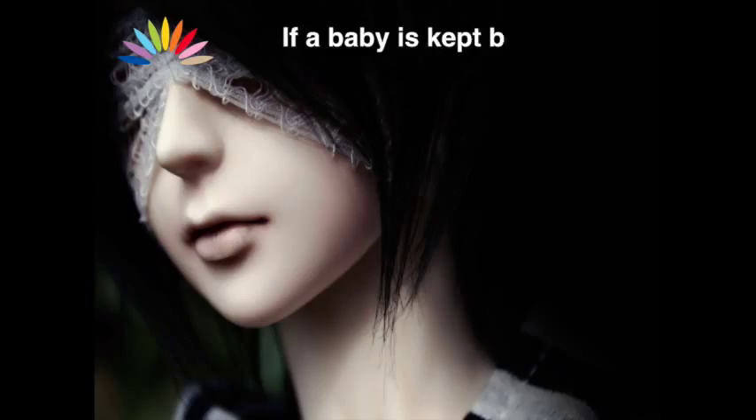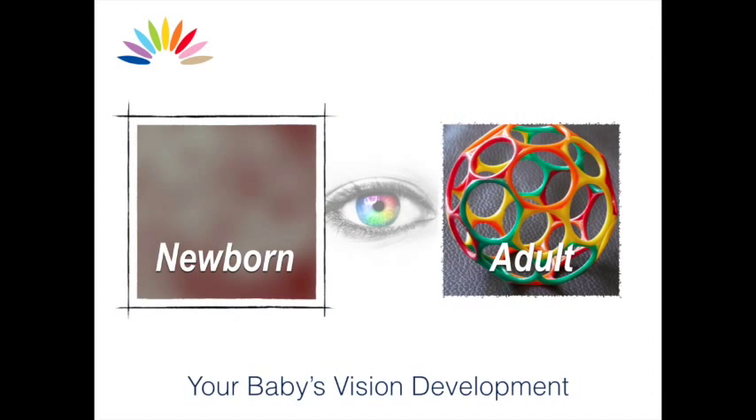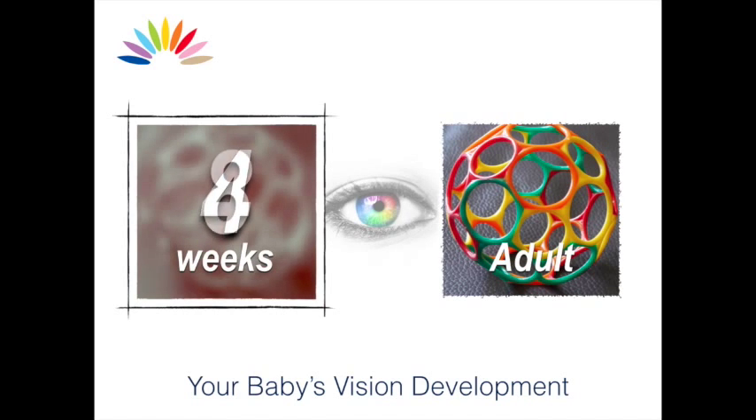If a baby is kept blindfolded, the optic nerve would shrivel up and the baby would never develop vision. Compared to what we see as adults, your baby's vision is very hazy, but develops over time.